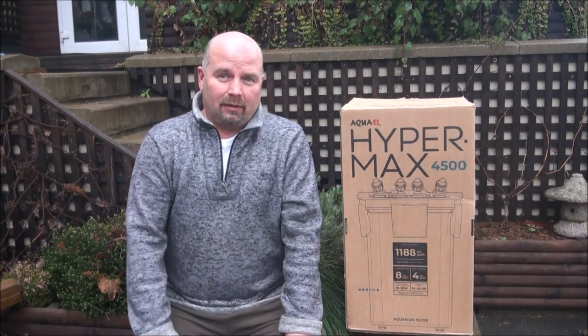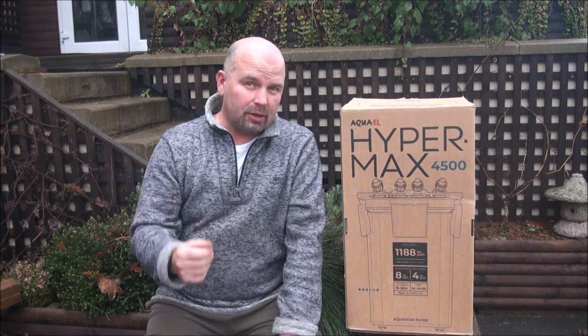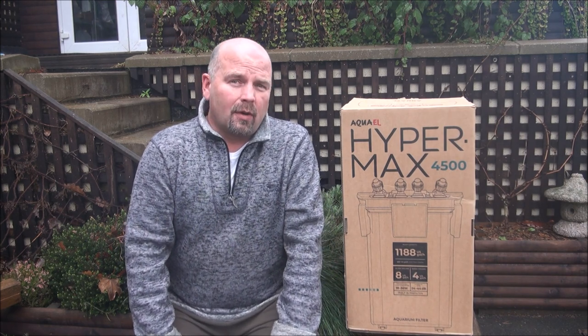Hi guys, welcome back. This is just a very quick video to say that you've only got one day to enter the competition in my previous video to win this fellow, which is the Hypermax 4500 from Aqua L.